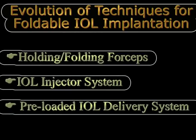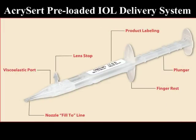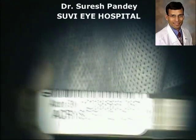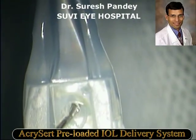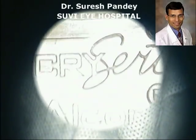In the implantation of foldable IOLs we have evolved from the use of holder-folder systems to the use of various kinds of injectors, which minimize any contamination of the IOL during the various folding processes that was common with the holder-folder system. They also minimize the risk of damage to the IOL, making the delivery of IOL into the capsular bag much smoother. In this direction, the use of pre-loaded IOL delivery systems is a further improvement, which virtually eliminates any contamination of the IOL possible during the loading of the IOL into the cartridge, and also minimizes any risk of damage to the IOL optic or haptic. It also makes it easy and fast for the surgeon to implant the IOL, as the additional time of loading the IOL into the cartridge is not needed by the surgeon or the assisting staff.